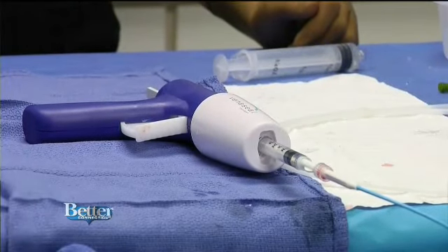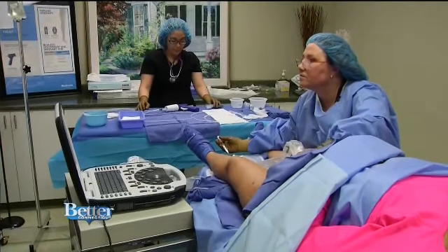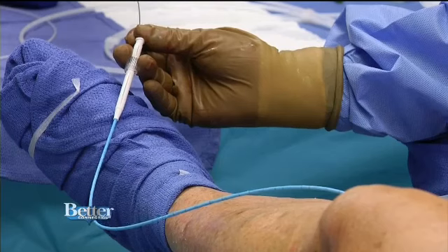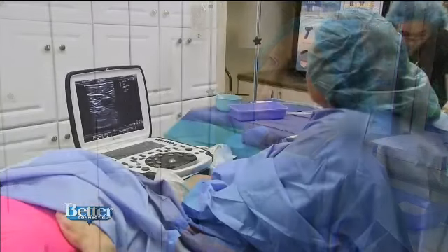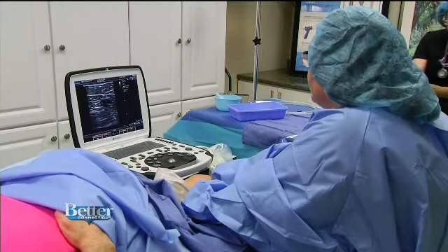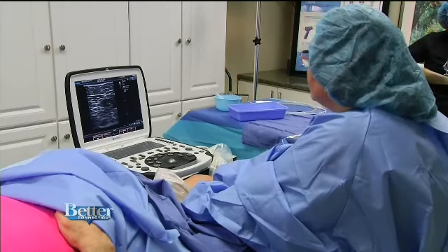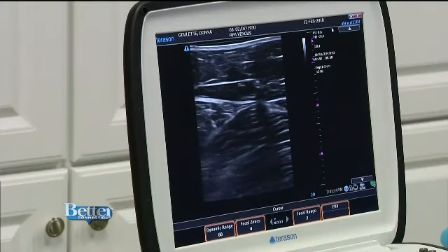Venus Seal uses medical adhesive to close down the broken veins and your body does the rest. That means there's absolutely no downtime, so you can literally get up and go. The majority of patients also won't need compression stockings. Dr. Greenwald says Medicare now covers the procedure and she expects private insurance companies to start covering it too.